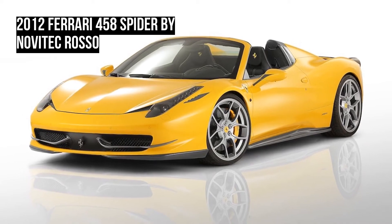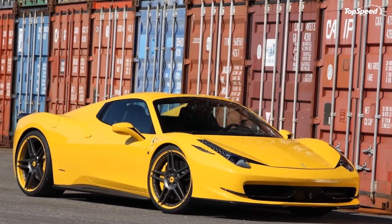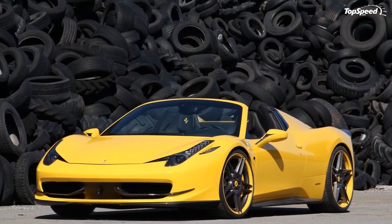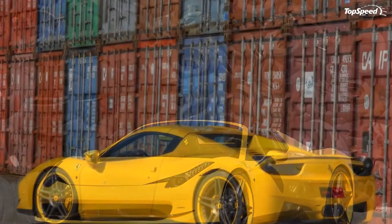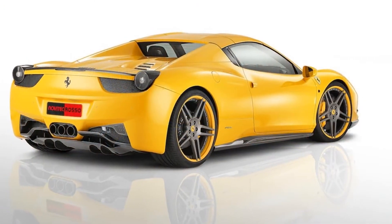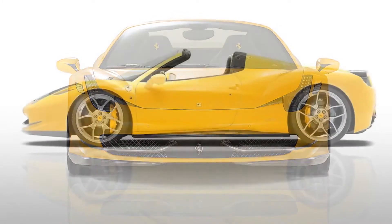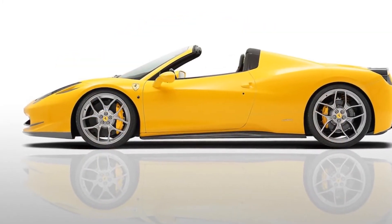The car sits on a new set of 22-inch forged wheels combined with a hydraulic suspension system that can raise the car's ride by 40mm or lower it by 35mm. Novitec Rosso has not yet revealed any prices for their tuning kit, but it will certainly be pretty expensive.